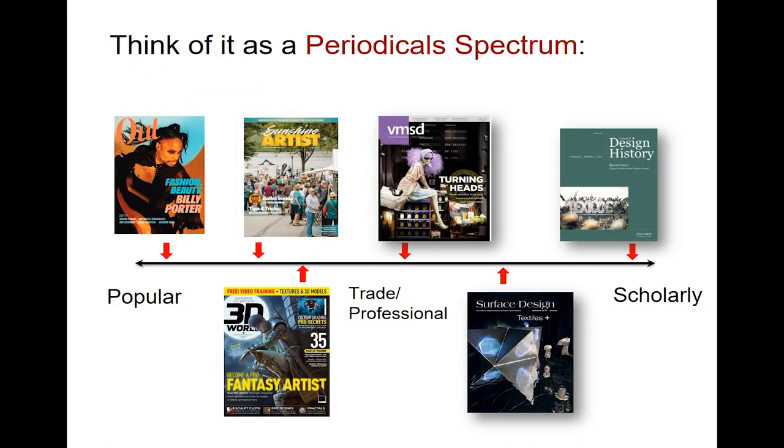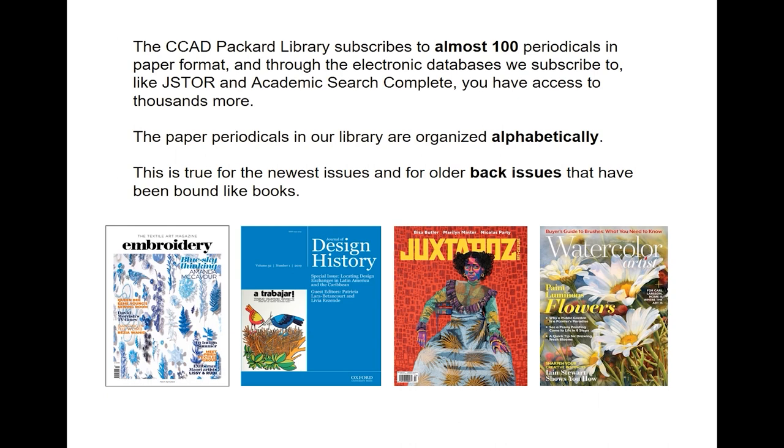I like to think of it as a periodical spectrum — you'll have some that are popular, some that ease over towards trade or professional, and then trade or professional journals that sort of ease over towards scholarly. The CCAD library subscribes to almost 100 periodicals in paper, although through our electronic databases like JSTOR or Academic Search Complete, you'll have access to thousands more. Paper periodicals in our library are organized alphabetically, whether we're talking about the newest issues or older back issues that have been bound.